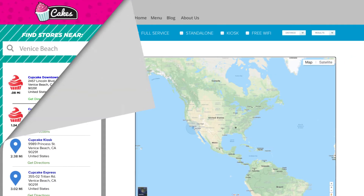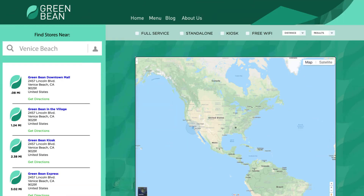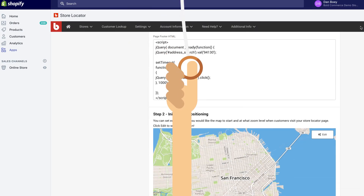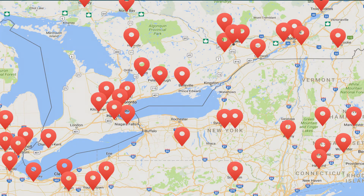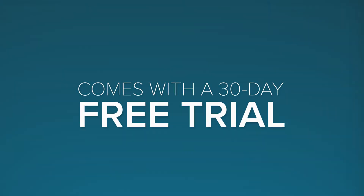Everything about the way it looks and works is completely customizable — the filters, custom fields, the style, buttons, headers, footers. Plus, add any custom HTML or CSS you want. So, if you have one or many locations you want customers to find, let the Bold Store Locator app show them the way. It comes with a free 30-day trial and is backed by the world's friendliest support team.